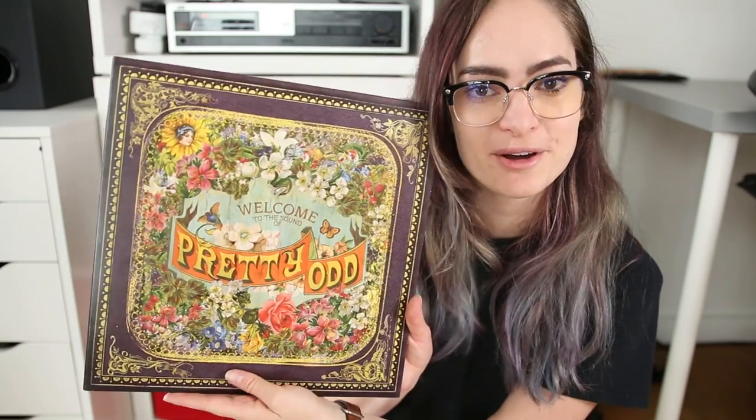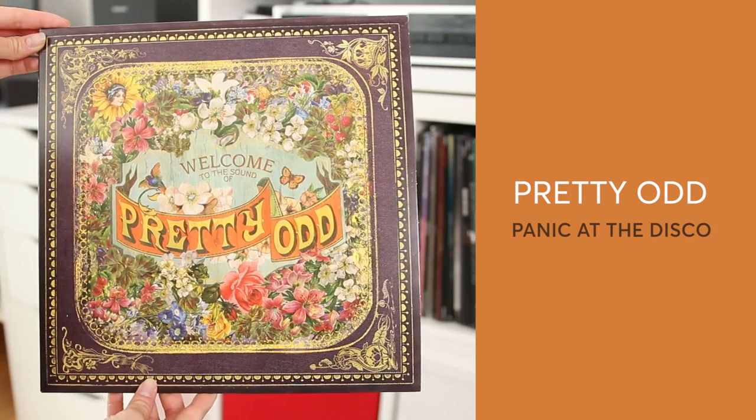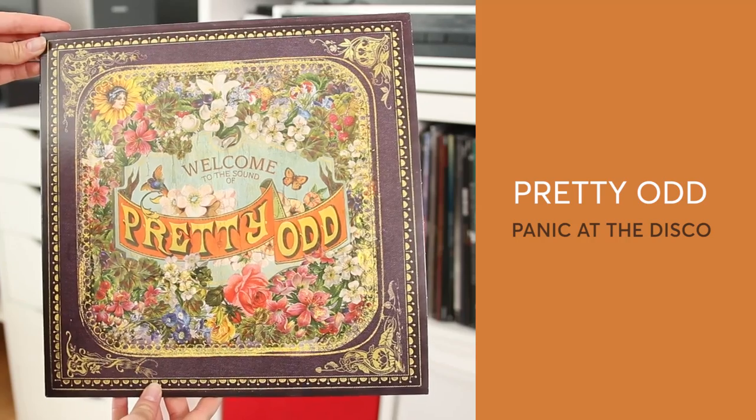I've got four records to talk about today, so let's dive into it. First up is a record that you would have seen in my last weekly vlog. It is Pretty Odd by Panic at the Disco. This is an album that came out when I was in university and I've loved it ever since, and I knew it was one I wanted to own on vinyl. I think it has to be an album you like listening to in full, and some albums you can just imagine would sound amazing on vinyl, and Pretty Odd is definitely one of them.